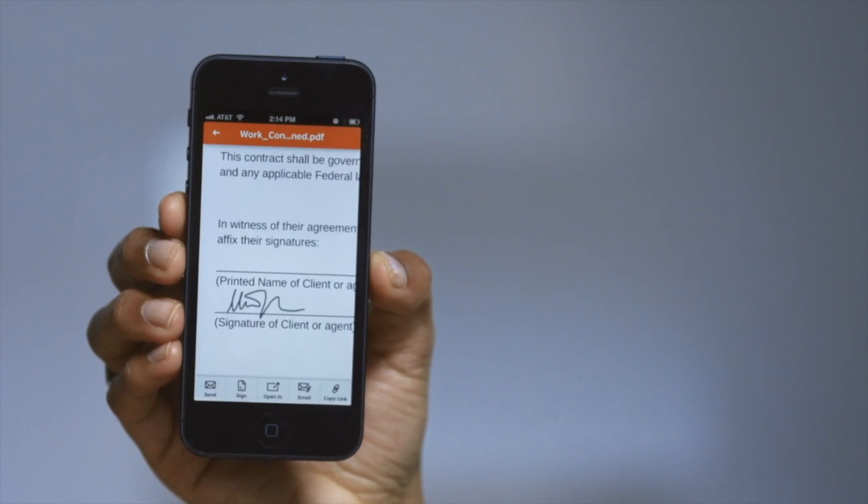One thing that's really useful is when I'm away from my desk and I need to sign and return a document — I can do it instantly. I just used this feature to sign a lease on a new apartment without needing a pen, printer, or scanner.